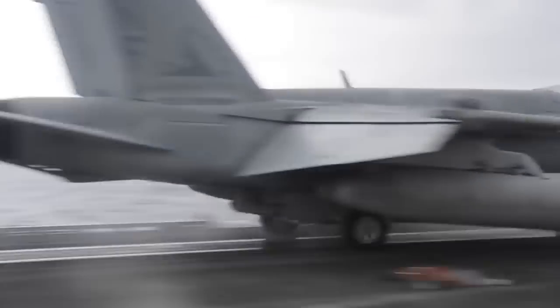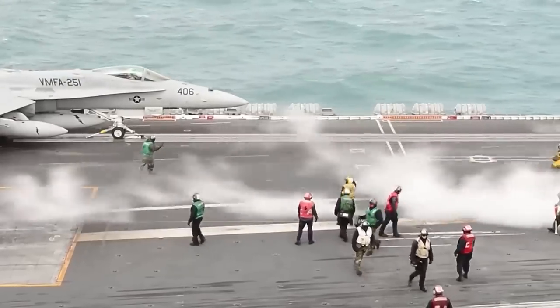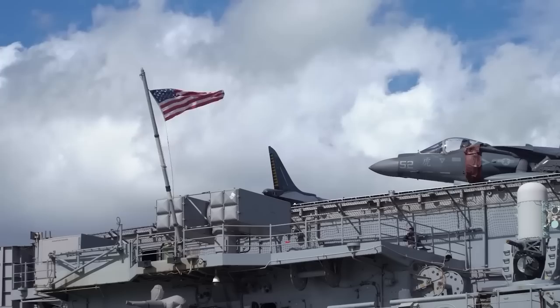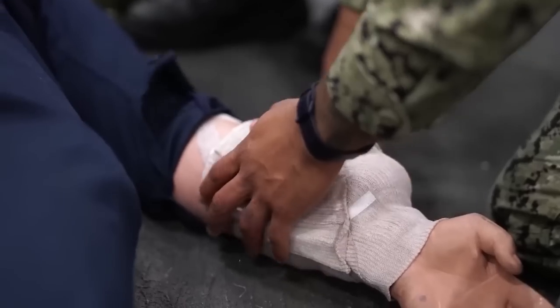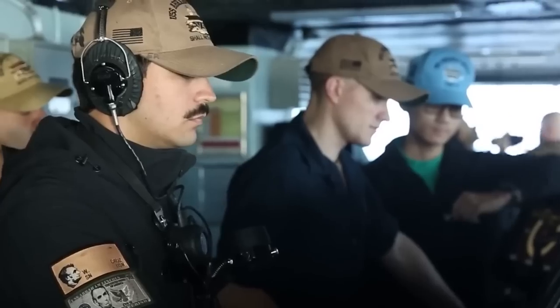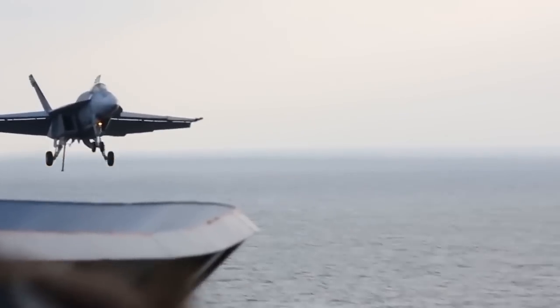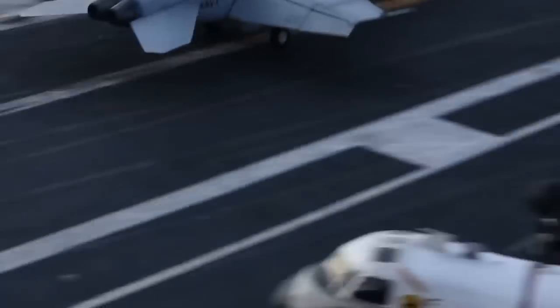Welcome to the heart of the world's most dangerous workplace, where the roar of the engines and the bustle of the crew never cease. This is the flight deck of a U.S. aircraft carrier, where adrenaline and danger go hand in hand. The crew works tirelessly to ensure the safe takeoff and landing of each aircraft, all while navigating the limited space and deafening noise.